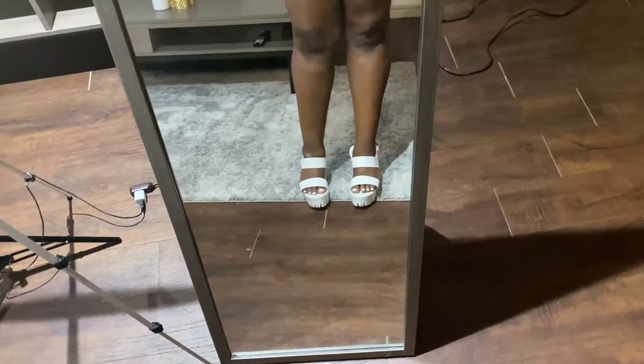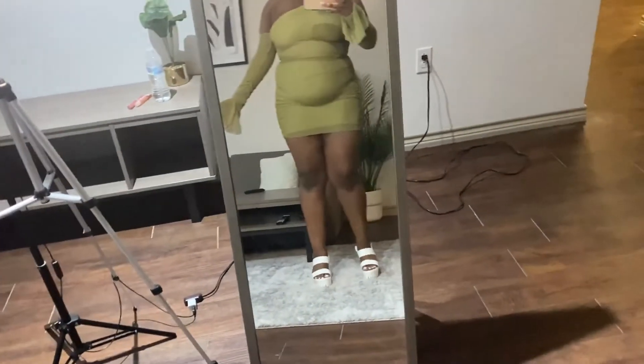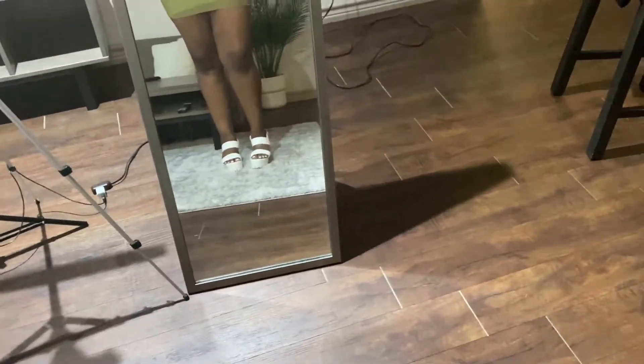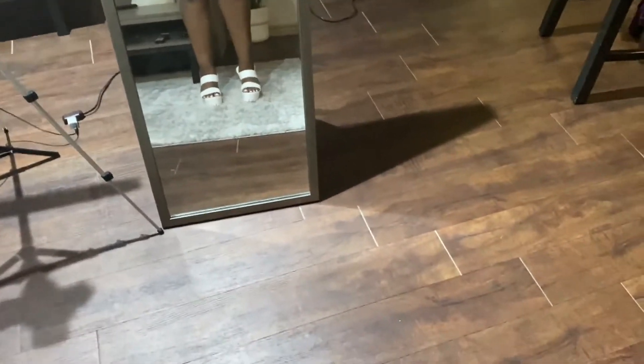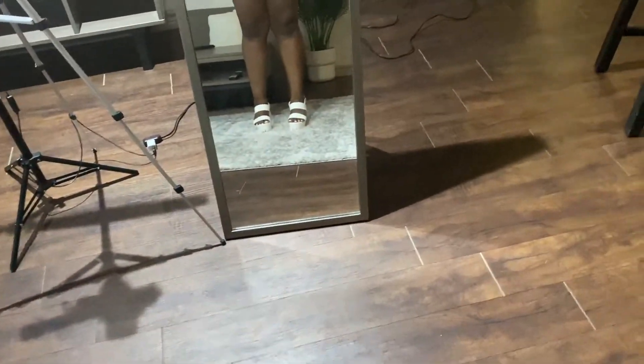I also got these super cute white platforms from Shein. They go with so many outfits. If you don't like wearing thin heels but still want height and comfort, platforms are a really good idea. I get so many compliments every time I wear these. They were like $25 to $30 — a very decent-sized heel. They have little grip pads on the bottom so I literally never slip or trip. They're so comfortable and go with a lot of really cute daytime fits.